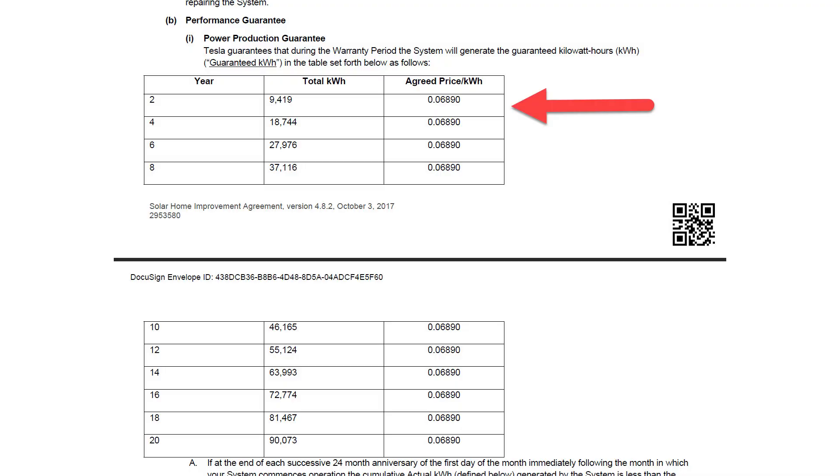As far as my production guarantee from Tesla, they guarantee around 85 percent of the production. It says if I didn't make at least 9,400 kilowatt hours by the second year I can get a small payout, but since I exceeded expectations there was no guarantee payout given. Overall I'm happy with my Tesla solar performance.